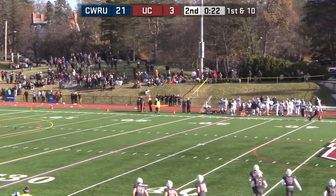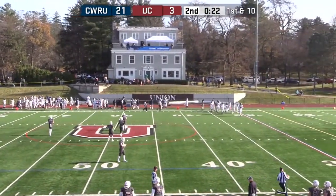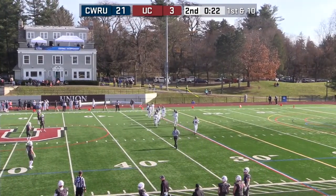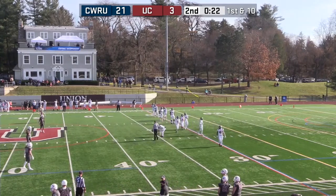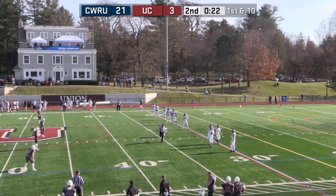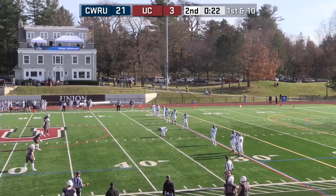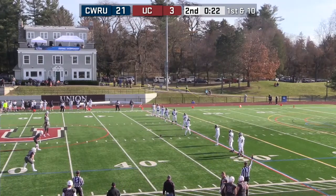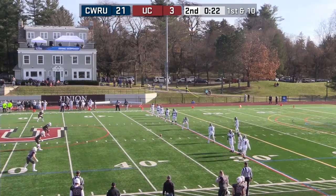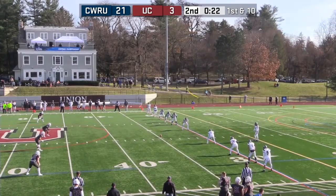This is unfamiliar territory for Union, and I think for head coach Jeff Behrman, halftime cannot come soon enough because they have a lot of things to work on in the second half. This is not what the script was supposed to be for the Dutchmen. In this first half they've been really dominated on the defensive side of the ball — the offense has done pretty much nothing. They'll just take a knee and head to the locker rooms.